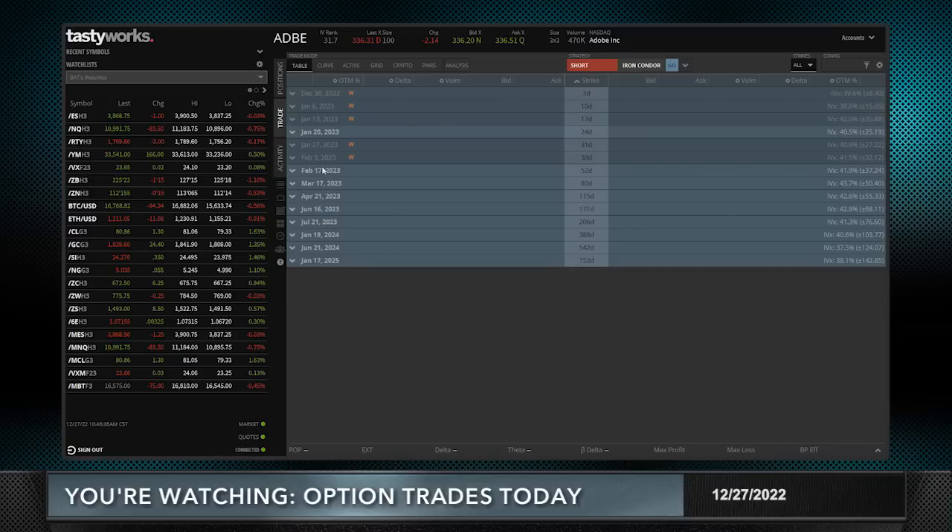Let's take a look at what we're going to trade in Adobe. January has 24 days to go, and we're usually closing, rolling, or managing an existing trade from January when there are around 21 days to expiration, so I'm not going to put on a new trade in January. I'm going to go to February. February has 52 days — 45 days is optimal — and the closest to 45 in the monthly options are the ones I like to trade, especially in a stock like Adobe which has okay but not great markets.